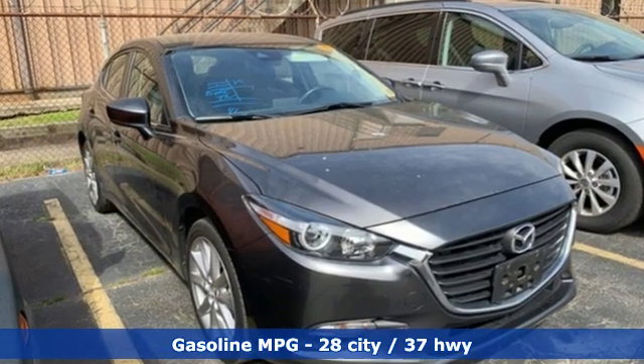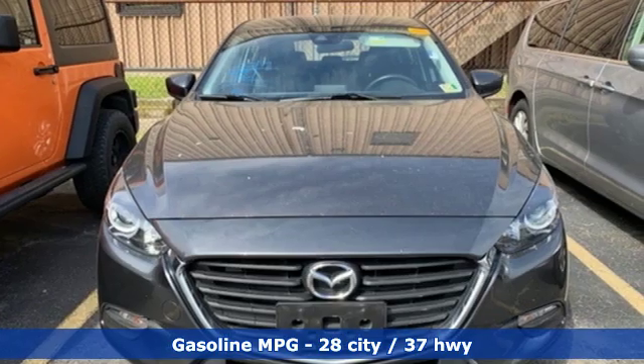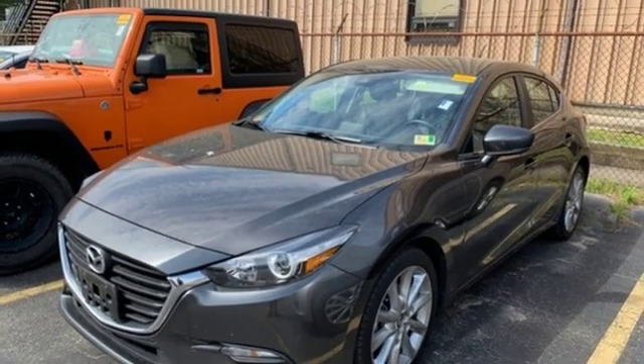Streaming audio, power heated mirrors, dual zone climate control, doors and push button start proximity key, front heated bucket seats, inline four cylinder engine, aluminum wheels.